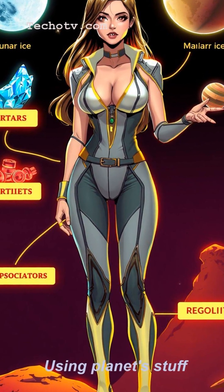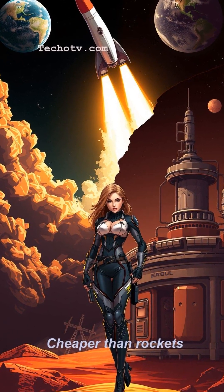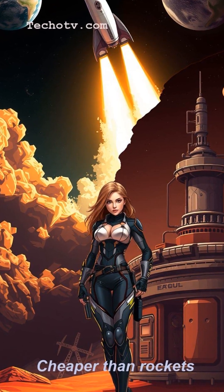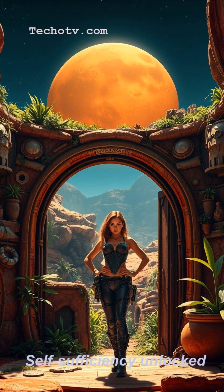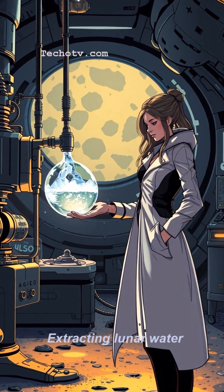Why haul everything from Earth at insane costs when you can make your own oxygen to breathe, water to drink, fuel for rockets, and even materials to build habitats? ISRU is the ultimate cosmic self-sufficiency plan, turning potential death traps into sustainable outposts.